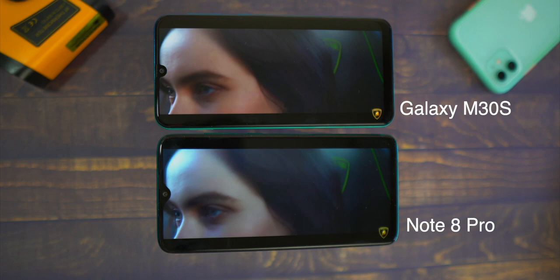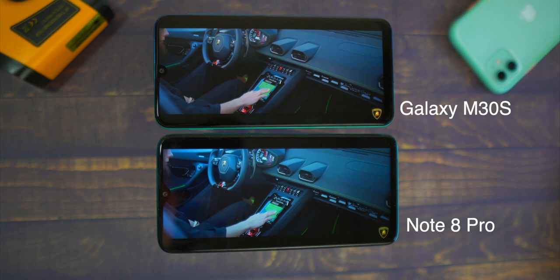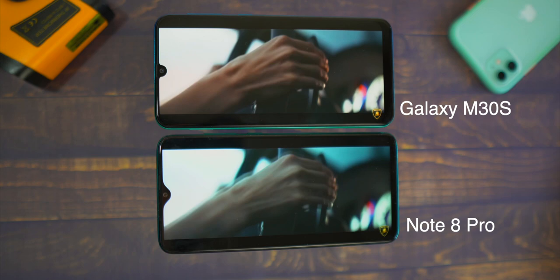First of all, let's talk about the display. Samsung has a Super AMOLED display here, and at 15,000 rupees, this is one of the best displays. Compared to phones like Realme 5 Pro or Redmi Note 8 Pro, the Galaxy M30s AMOLED display is much better. The colors pop out — they look vivid and vibrant, they look very good.